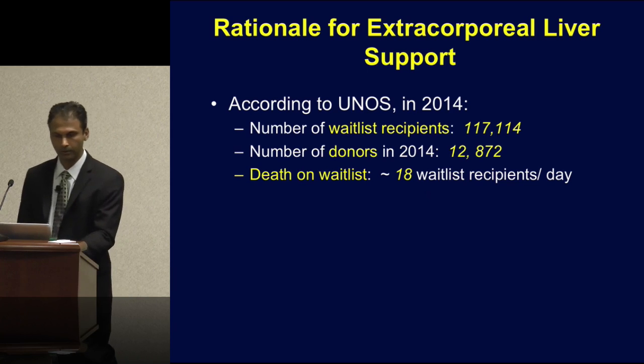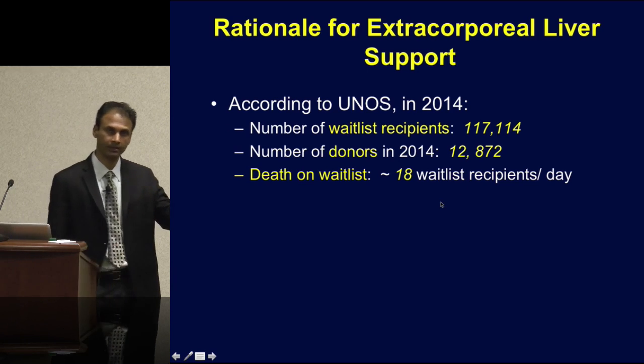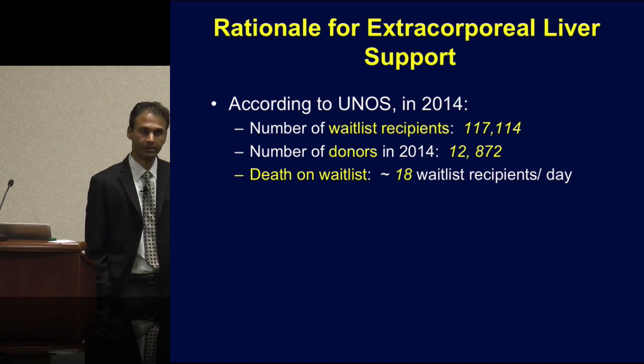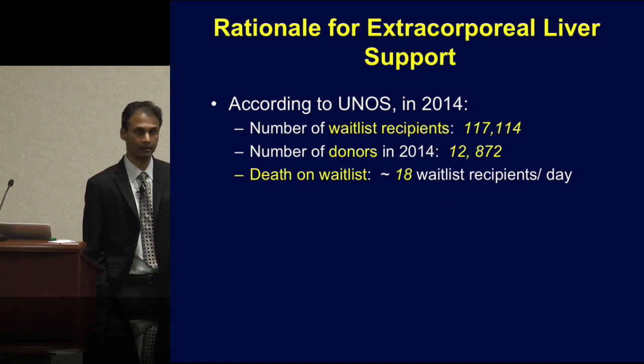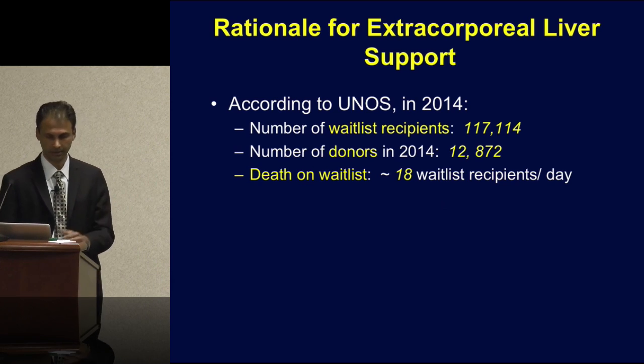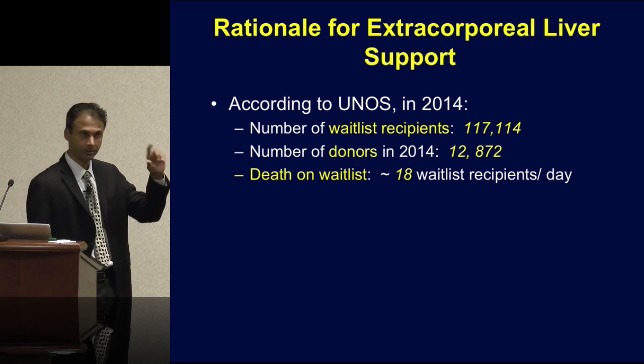This is for all organs. If you were to extrapolate this data to liver failure patients, you can anticipate that the mortality rate is even higher in these patients since they're sicker as they await liver transplantation. So there's a problem.